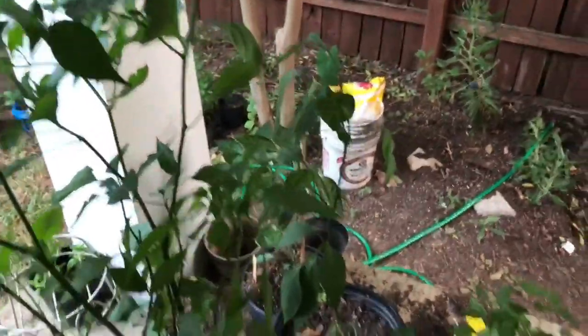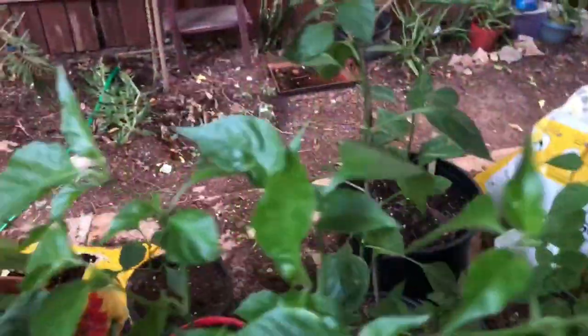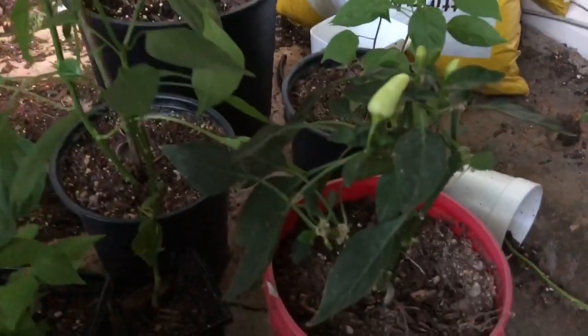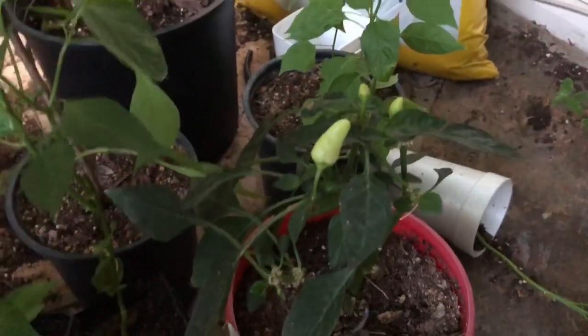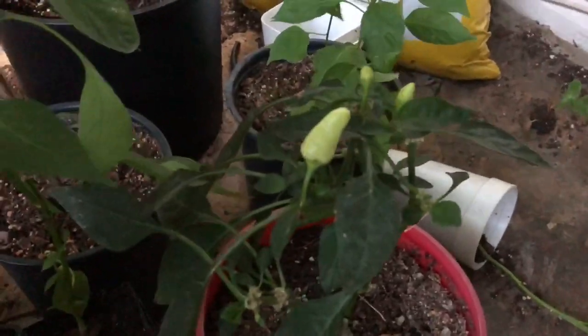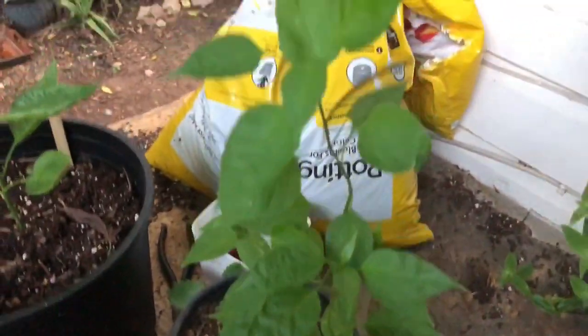As you can see, I've got a lot of different varieties going — some habaneros growing again. I was even given some ornamental plants, which I went ahead and propagated into four of them. So I've got some of those going too.